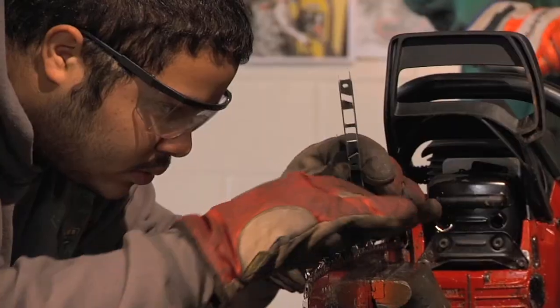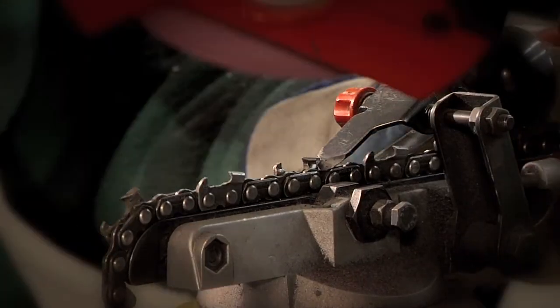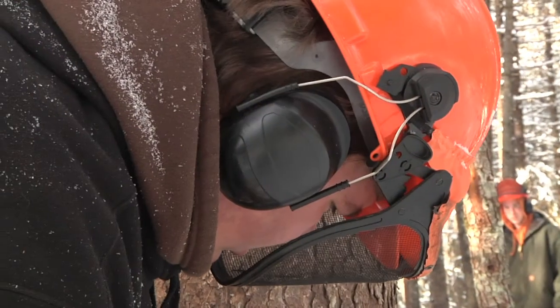Chainsaw maintenance is another critical skill you will learn to master in this course, as proper and safe chainsaw operations is a must-have ability for the professional logger.